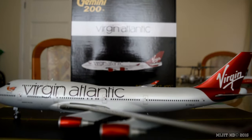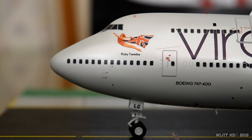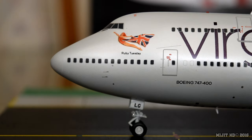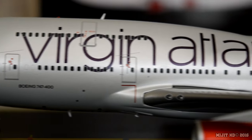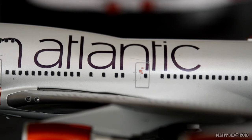The model is now out of the box and we're going to start at the cockpit windows on the port side. With the cockpit windows, window wipers, pitot tubes and static ports. We have the aircraft name — Ruby Tuesday — and there's the girl holding the Union Jack as well. Part of the registration LG is on the gear door. You can also see some taxi lights. Boeing 747-400 and Virgin Atlantic titles.